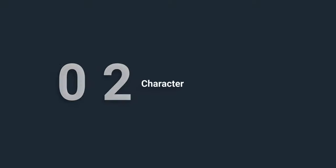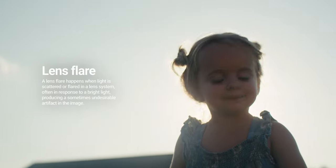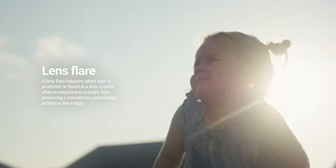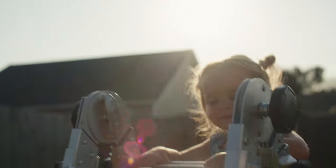Character: Vintage lenses often have flaws such as chromatic aberration, lens flares, or spherical aberration that can add character to an image. While modern lenses are often designed to minimize these characteristics, some filmmakers may seek them out as a creative tool.